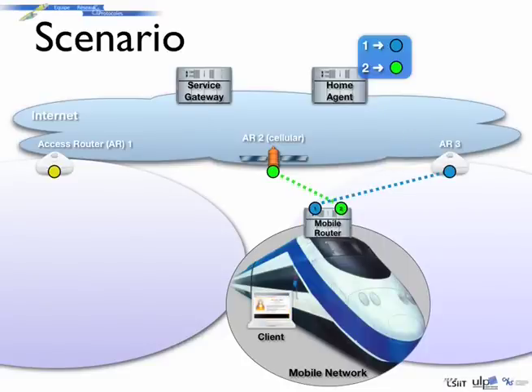In parallel, all data sent from clients in the mobile network to the Internet is routed by the mobile router to one of the available access networks according to their availability. Thanks to multi-homing, clients in the mobile network can benefit from permanent Internet access as long as at least one path is available between the mobile router and its home agent.